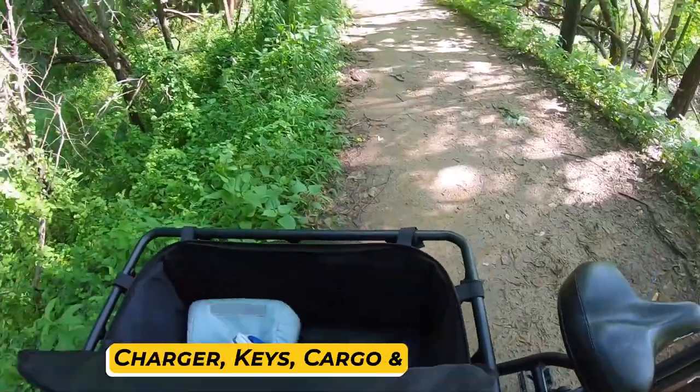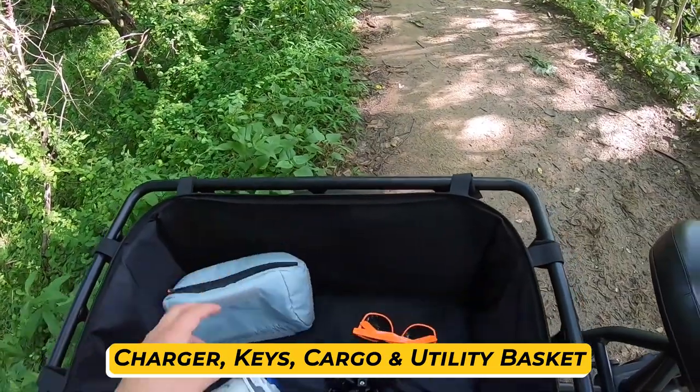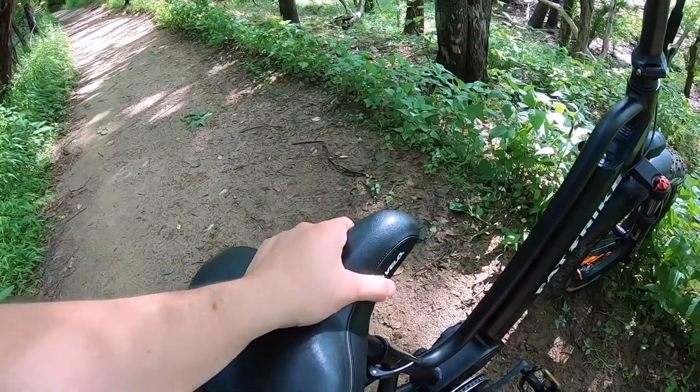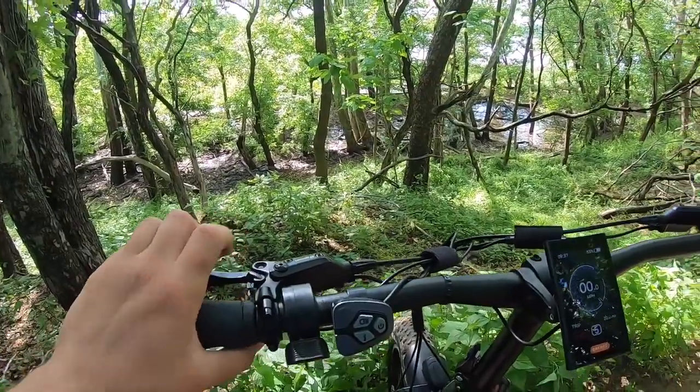The trike also comes with a charger and keys, a large rear cargo basket, and a small front utility basket, getting you ready for any trip you have in mind. It is one of the all-terrain utility purpose vehicles you will surely love. Thus you can never go wrong choosing the Daywinds MG 1703 electric trike for daily mobility.